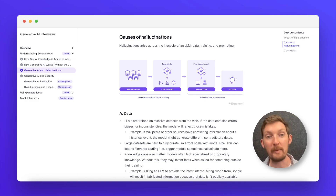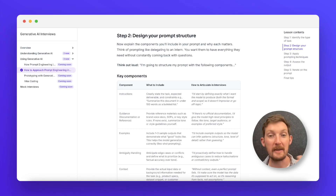By the end, you'll be able to show your interviewers that you can catch hallucinations, apply your own human judgment, and design workflows where AI enhances expertise instead of replacing it.